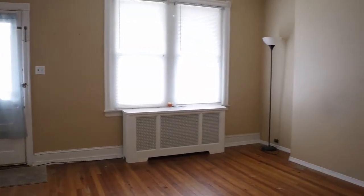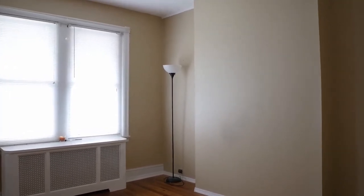Stepping inside, the bright living room with hardwood floors has a neutral color palette.